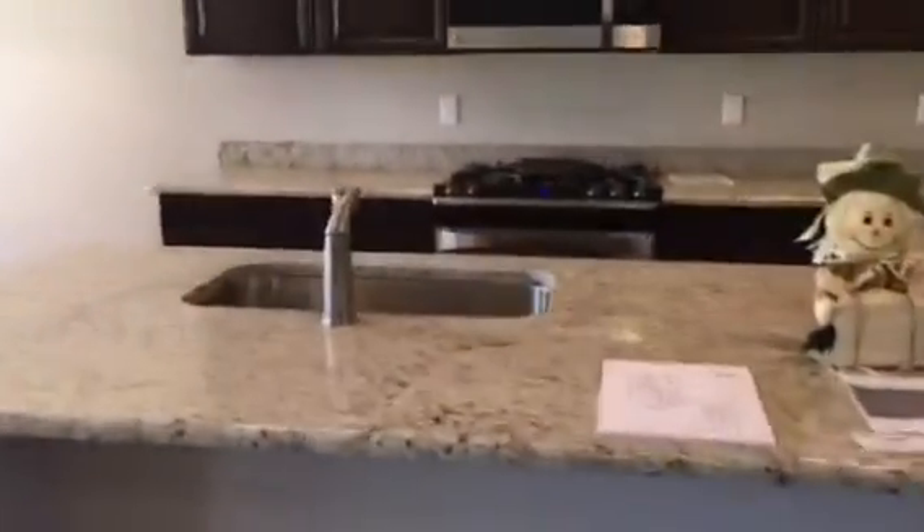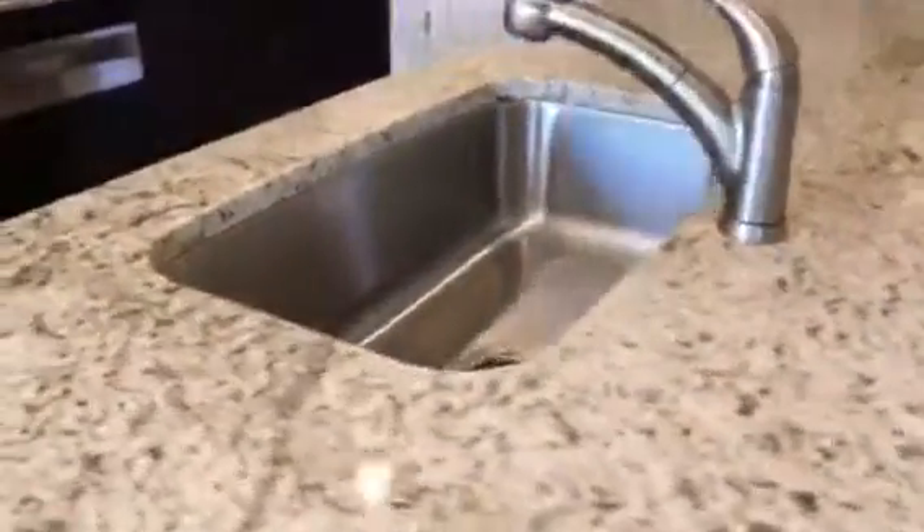Gas cooking, deep stainless steel sink, really nice granite, built-in microwave. We have our big 42-inch cabinets with crown and recessed lighting.